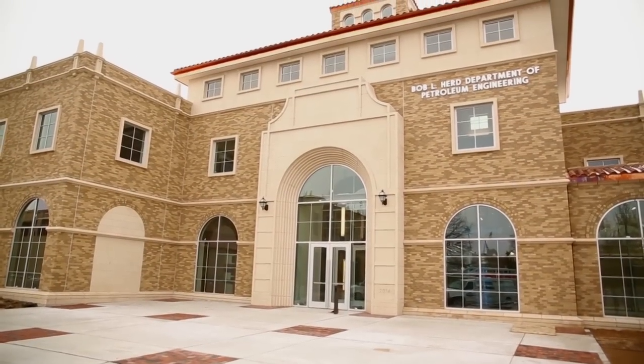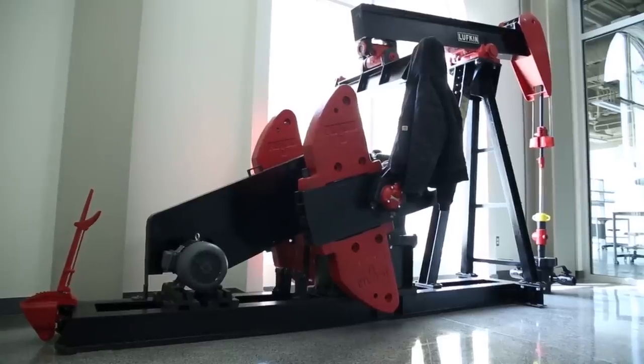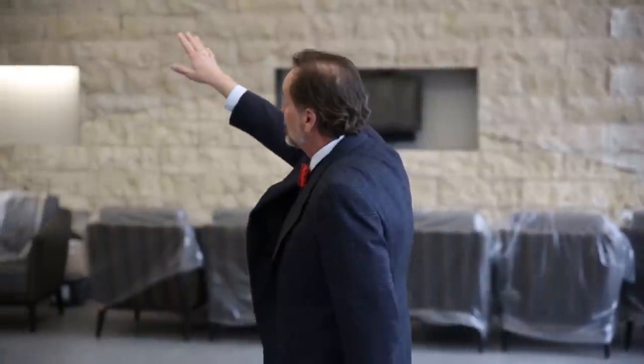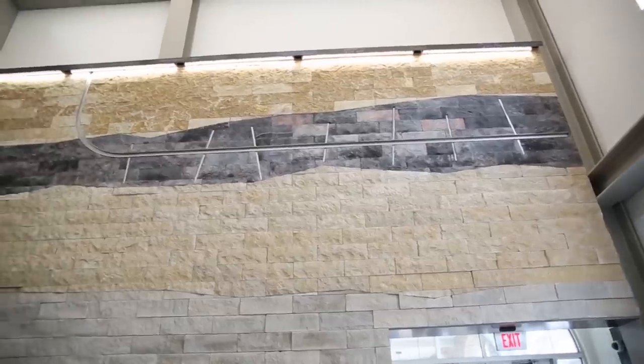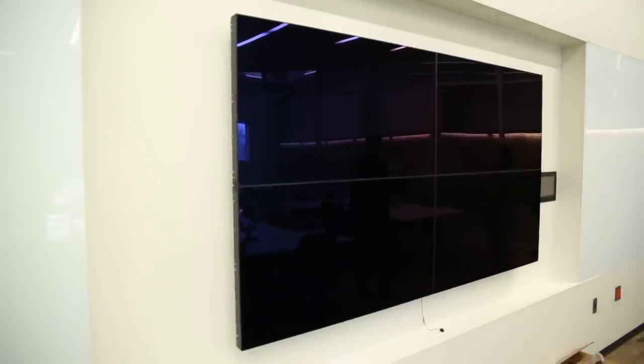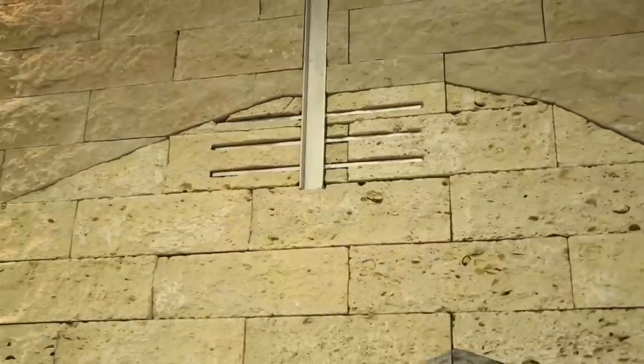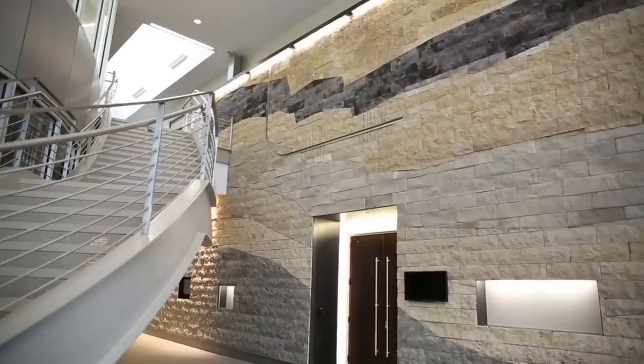Welcome to our new Petroleum Engineering Building. One step inside the new Terry Fuller Petroleum Engineering Research Building, and you'll see what sets it apart. The $22.8 million addition to the north end of the Engineering Key boasts more than 42,000 square feet of modern classrooms, laboratories, and cutting-edge technology from innovative displays. The first thing you see is our geologic rock wall, and what this rock wall tells the story of is the evolution of wellbores.